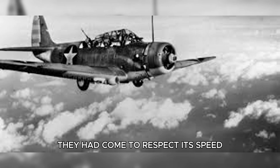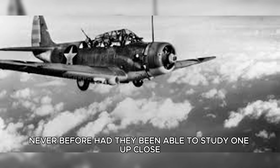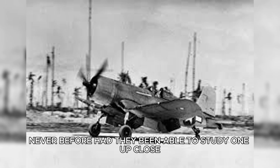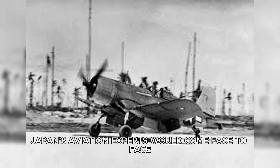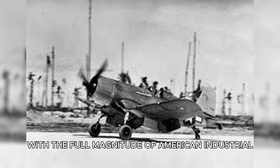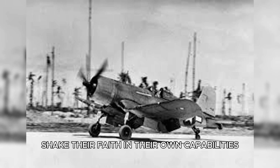They had come to respect its speed, its firepower, and its near-indestructible build. But never before had they been able to study one up close. Now, with an intact Corsair in their possession, Japan's aviation experts would come face-to-face with the full magnitude of American industrial and technological superiority — a realization that would shake their faith in their own capabilities.